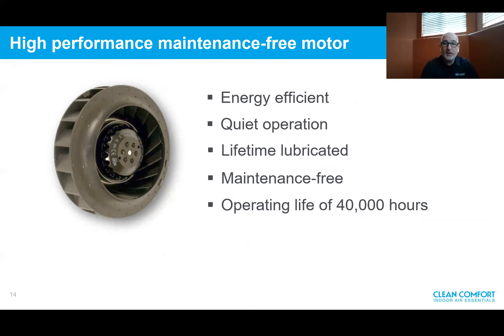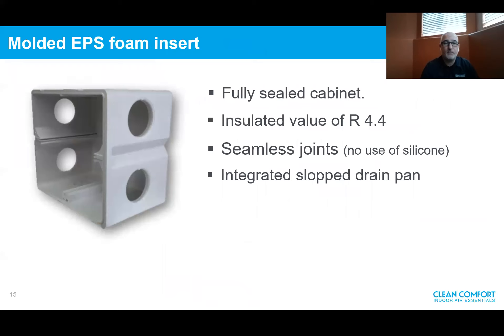All products use a high-performance maintenance-free motor. They're energy efficient, extremely quiet, have lifetime lubrication, are maintenance free, and have an operating life cycle of over 40,000 hours. Another unique feature is the molded EPS foam insert, which allows for a fully sealed cabinet with an R-value of R-4.4 and seamless joints — no silicone required to seal the joints. This is an indoor air quality system, so we want to avoid off-gassing products. The foam insert eliminates all that. The drain pan is also integrated into the foam insert and is sloped — no plastic components that can deteriorate, crack, or leak over time.